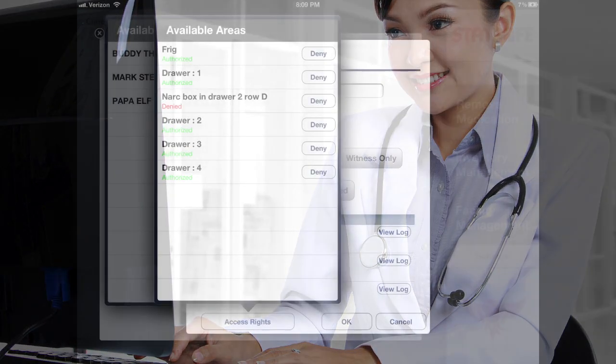When the STAT Safe system is initiated, each staff member is assigned a user name, password, and a user level such as supervisor, standard user, or witness only. In addition, access rights to specific STAT Safe drawers and boxes may be set.